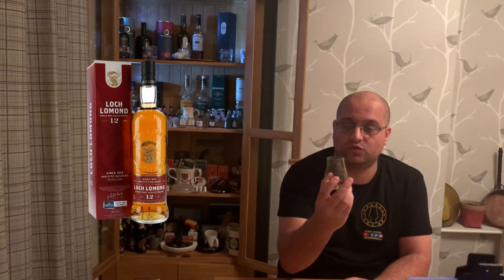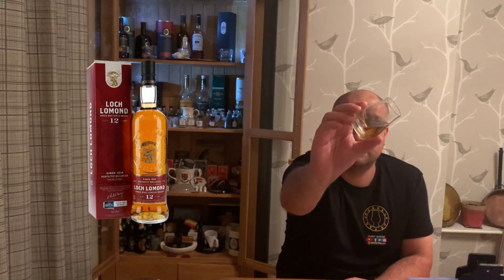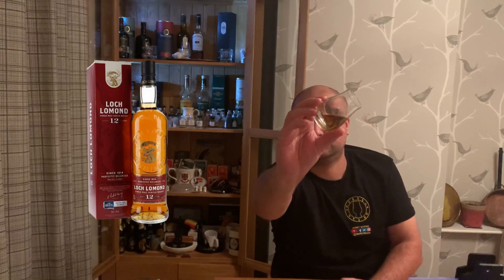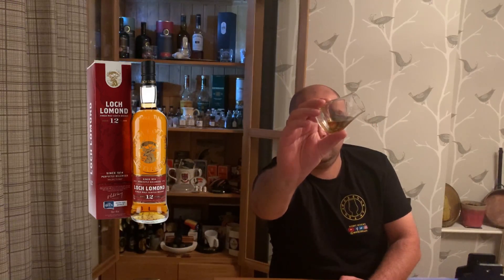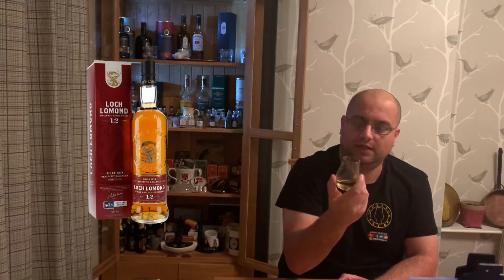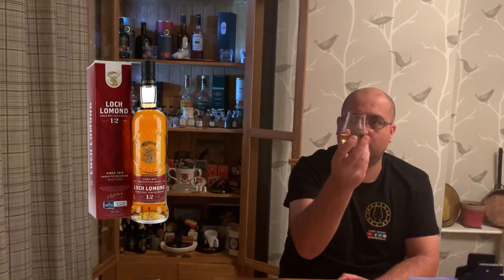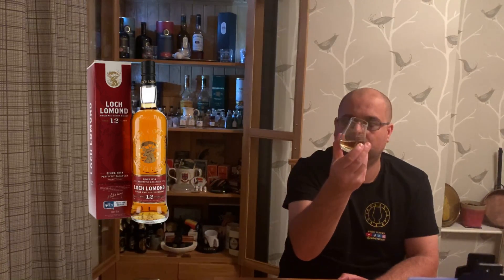So anyway, let's have a look at the whiskey — give it a good swirl in the glass. It's a nice light honey colour I would say, and there are some really nice legs there.